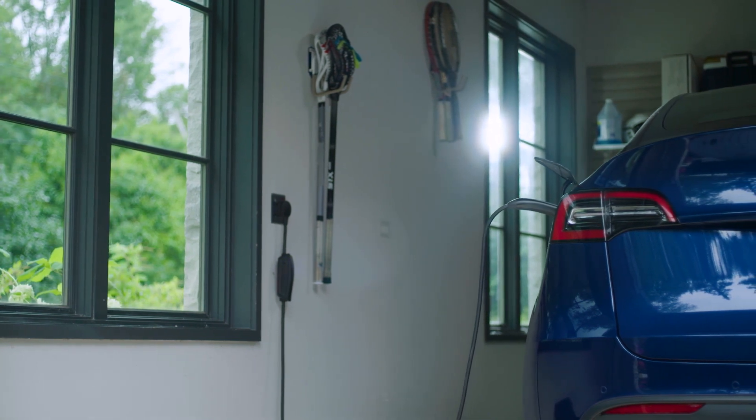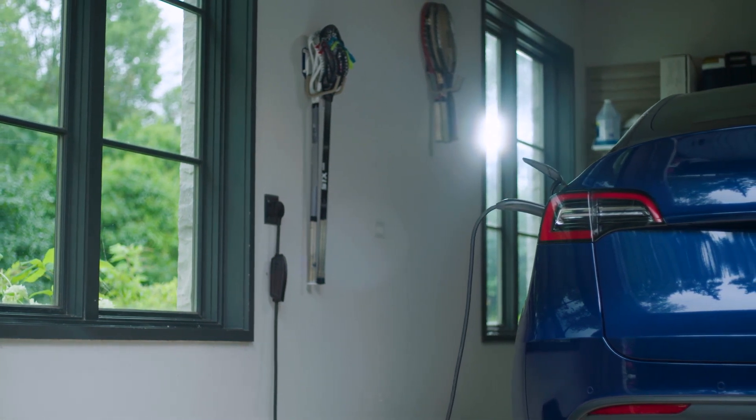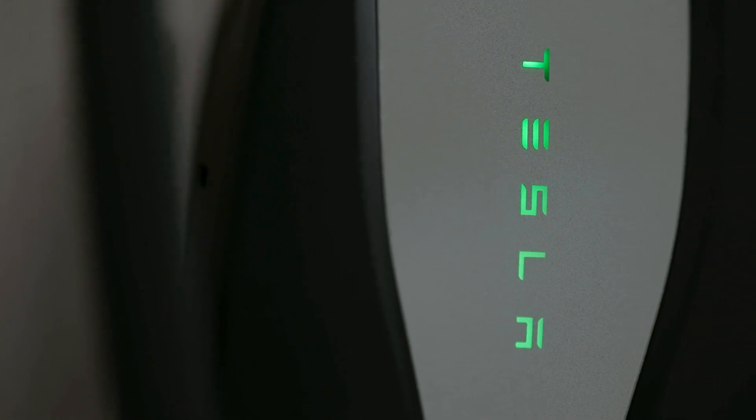How much does it cost to charge at home? Will your electric bill go through the roof? No. While it's obvious that using your home's electricity to charge your car will increase your electric bill, it's difficult to say how much it'll go up, because the cost depends on a couple of numbers that might not be as familiar to you as gallons of gasoline or miles per gallon. Let's walk you through how to determine the cost of charging an EV at home.